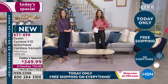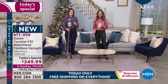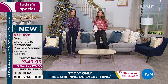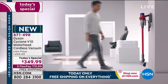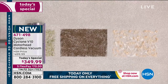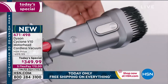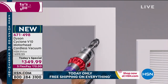We're going right to the phones because so many of you have a testimonial about your Dyson. Let's say hi to Chris in Illinois. Chris, you're live with Sarah and Gemma. Hi, welcome to HSN. I own the Today's Special Value — I bought it several months ago. I will not touch another vacuum. I have three dogs and one cat. It digs up all the hair out of my carpet.